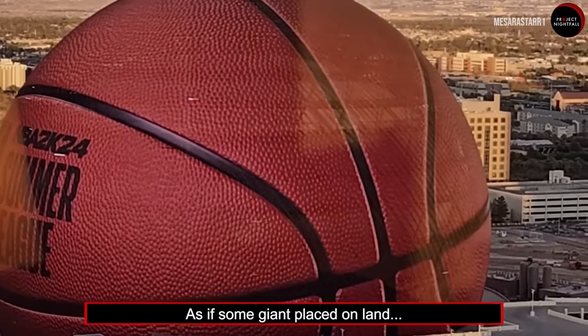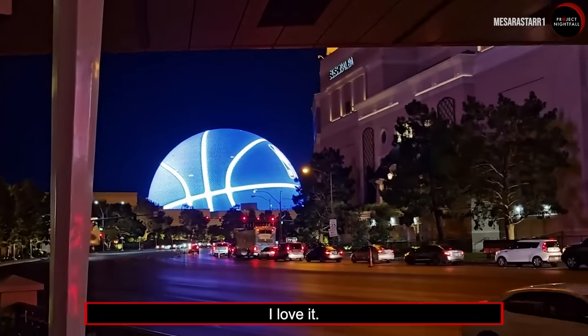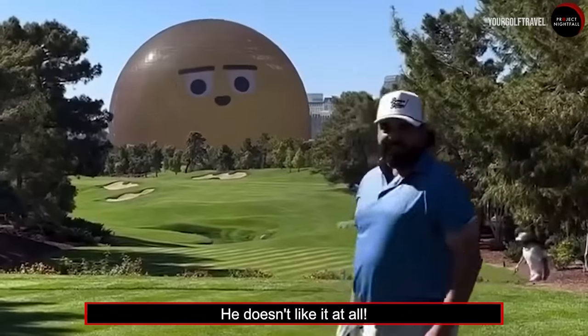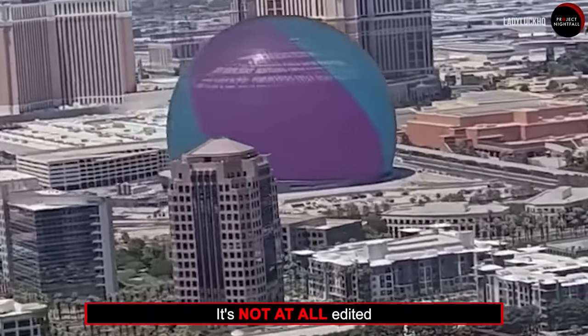It's as if some giant placed a giant basketball on land. Look at this — isn't that so fun? I love it. Sometimes it even interacts with you. I don't think he likes it at all. And I assure you, Nightfam, this is all real. It's not edited at all.